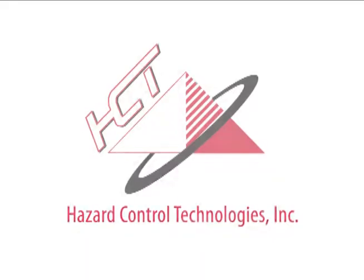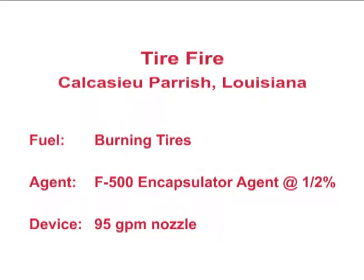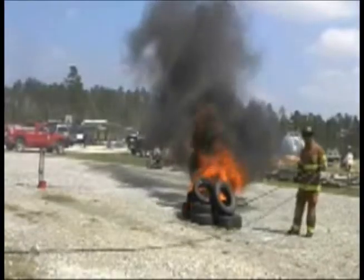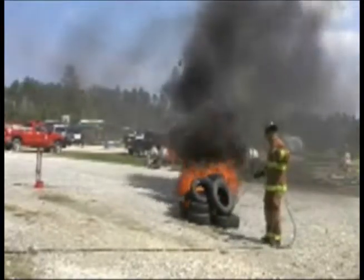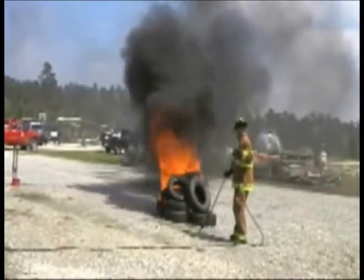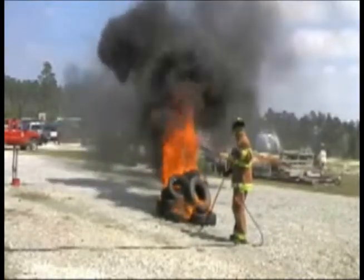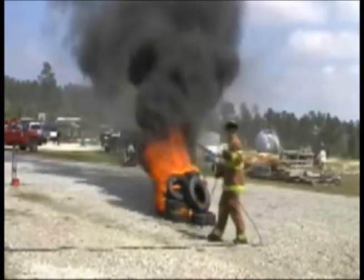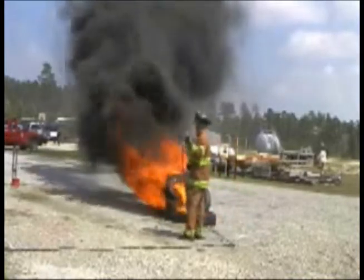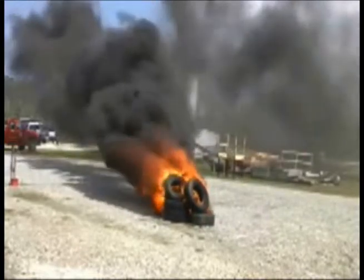Hazard Control Technologies presents F500 Encapsulator Technology. This tire fire at the Calcasieu Emergency Response Training Center in Louisiana was extinguished in seconds using a 95 GPM nozzle with a 1.5% F500 Encapsulator Agent mixture, permanently reducing the heat from 1,380 degrees Fahrenheit to 81 degrees without the threat of re-ignition.